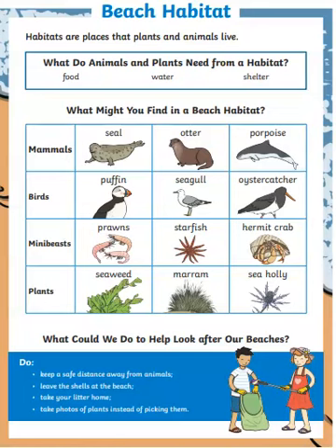Today we are looking at a beach habitat. Habitats are places that plants and animals live. What do animals and plants need from a habitat? They need three things: food, water, and shelter. So the beach is a habitat and lots of plants and animals live there.